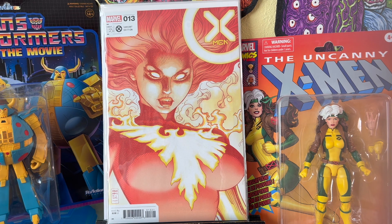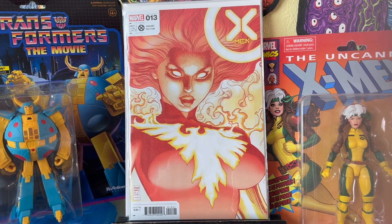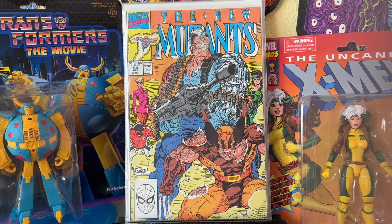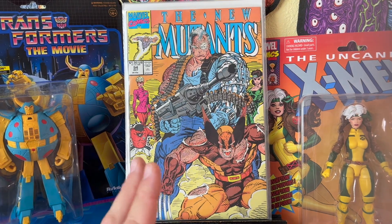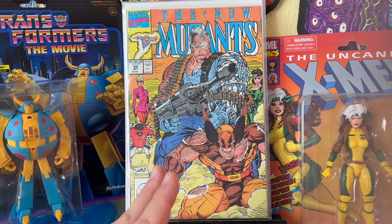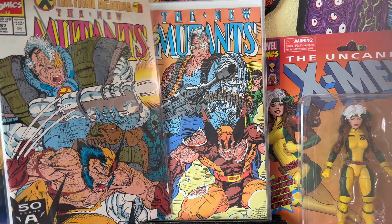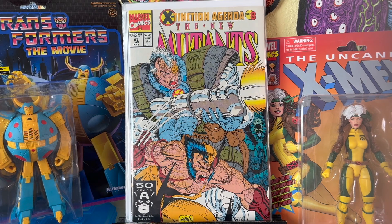X-Men 13, variant edition — Arthur Adams doing Dark Phoenix. Very nice. New Mutants 94 — I kind of screwed up buying these, not a big deal since I didn't really pay a lot. I wanted to get this one. At the end of the convention, my brain was already fried — I thought 93 is the first time Wolverine fights Cable. It's fine; I already have a couple of those. I think Cable is supposed to be returning in Deadpool with Wolverine in it, so it wouldn't shock me if these books get a little spike.